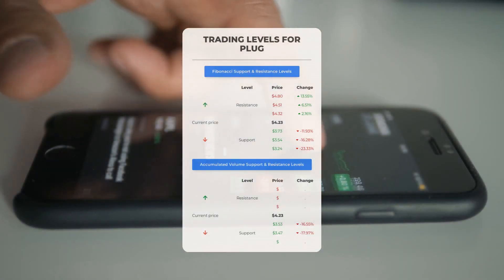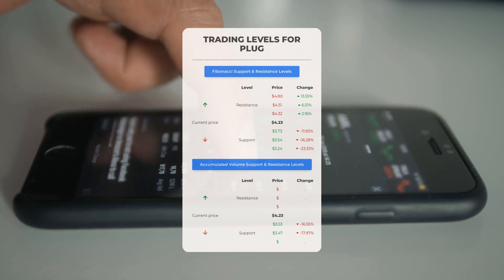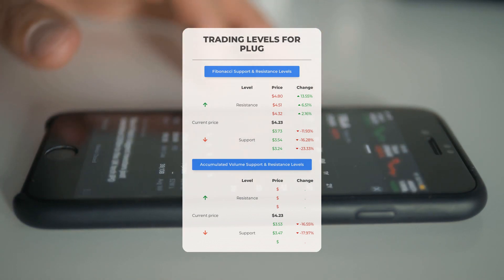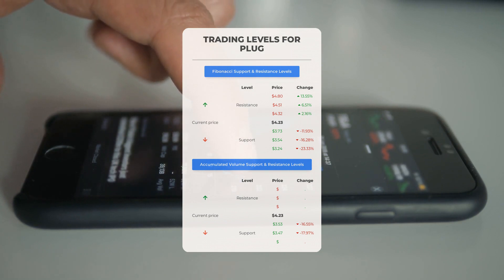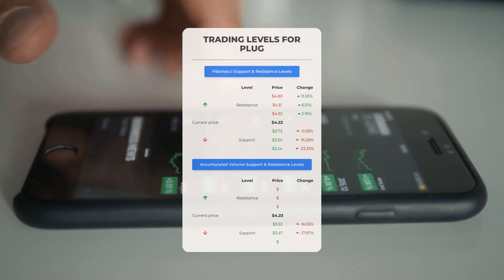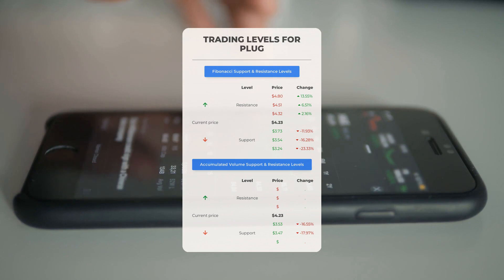For potential day trading levels, when analyzing Plug Power we can see there's no significant resistance from accumulated volume above, meaning if the right conditions are met the stock could experience a swift upward movement. If you enter a position, keep an eye on volume to determine when to exit. On the downside, Plug Power encounters its first support level at $3.53. If this support level holds, it could present a good entry point for traders who anticipate a rebound.